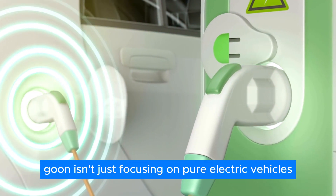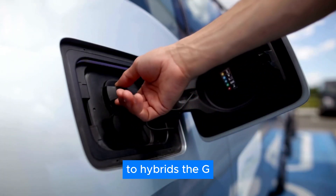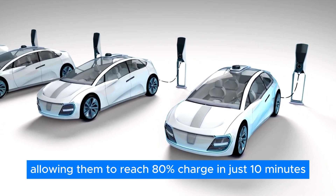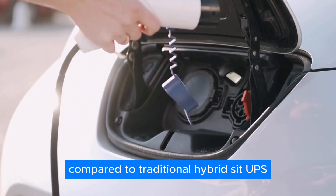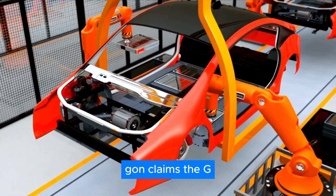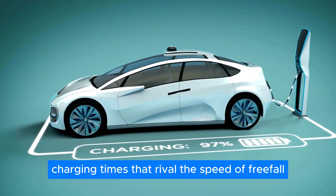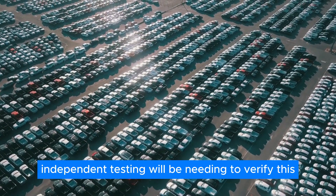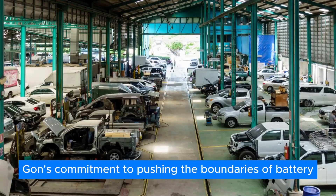Gohn isn't just focusing on pure electric vehicles — they're also extending ultra-fast charging technology to hybrids. The G-Current battery enables 4C fast charging for hybrids, allowing them to reach 80% charge in just 10 minutes, making hybrids a more attractive option for drivers who value convenience and efficiency. Gohn claims the G-Current battery is already in mass production and boasts charging times that rival the speed of freefall. While independent testing will be needed to verify this claim, it underscores Gohn's commitment to pushing the boundaries of battery performance.